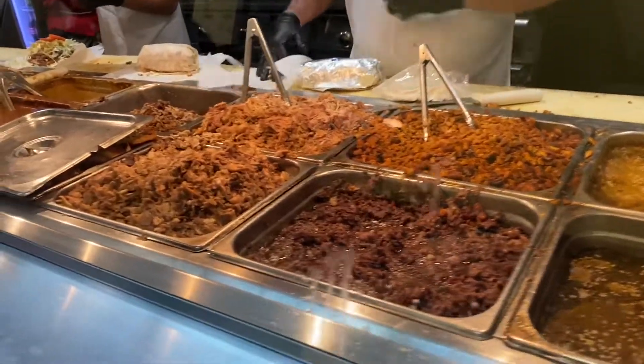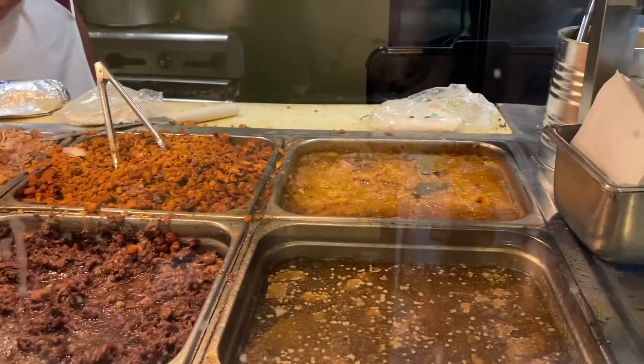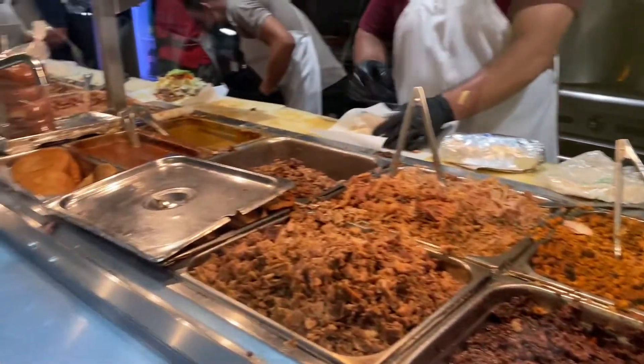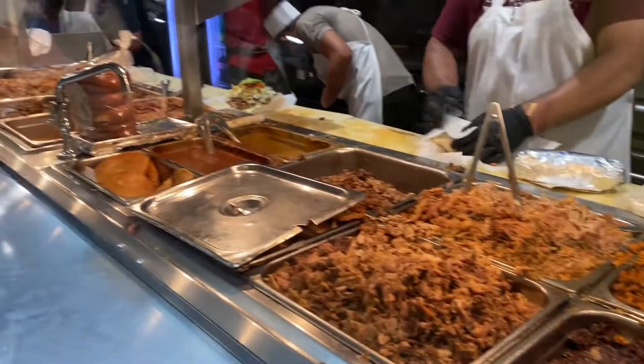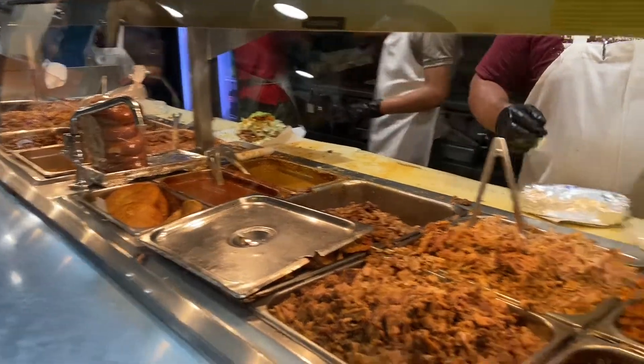Look at what they have here — carnitas, boyo, asada, el pastor, birria, lengua, buche, chicharrón. Hey, what did you get, man? Burritos and a torta? Oh nice, beautiful!